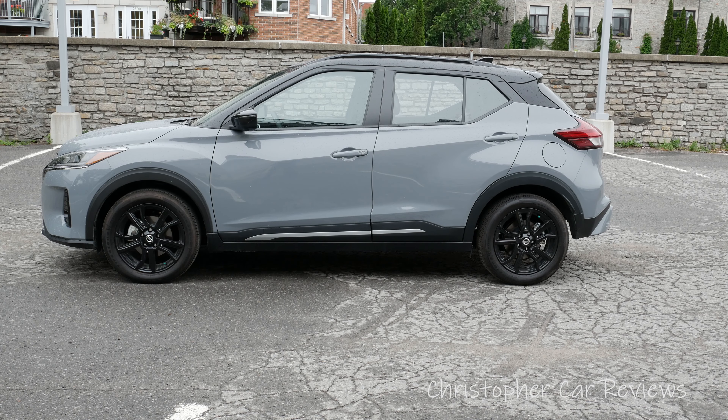Hello, my name is Chris and I will get started. This is the 2021 Nissan Kicks and this is a subcompact crossover.